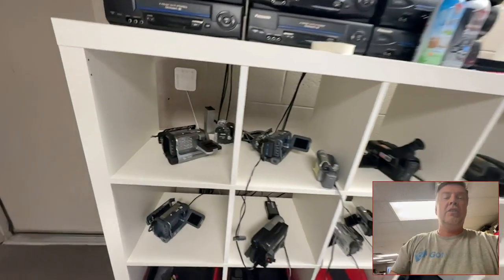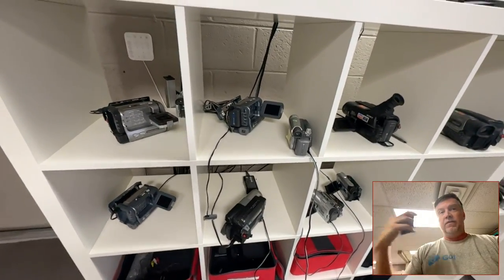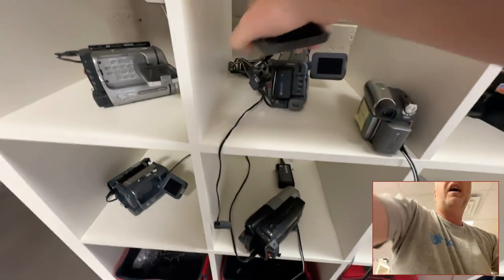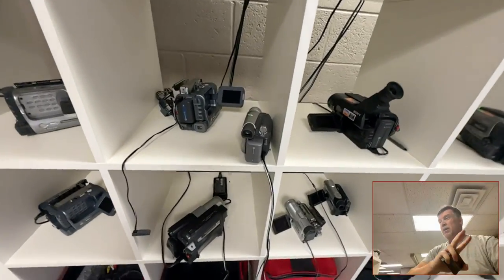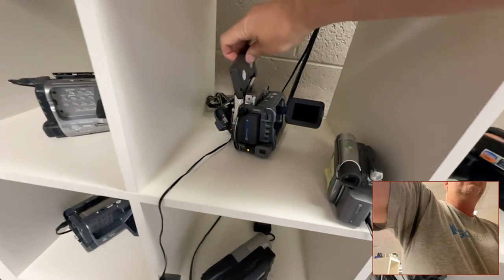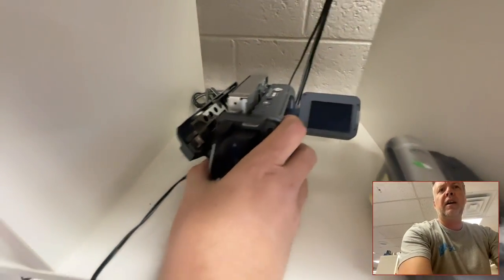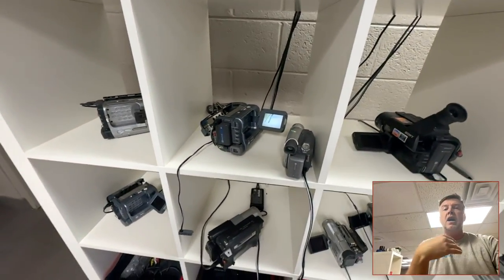This stuff is old so it needs to be cared for by someone with a brain and a heart. I could see this and be like, 'I can't be bothered,' but it's Christmas 1990, or the birth of a child — it's priceless stuff. You don't know what the story is behind any of it, but you've got to put your best effort in. That's why I have the highest reviews of any video transfer company you'll probably find in the entire world.